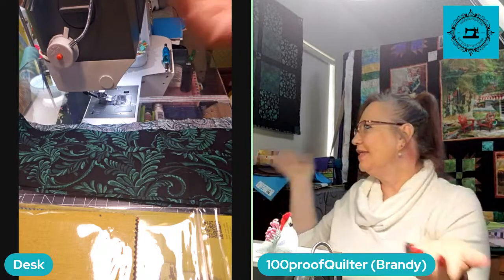Hi everyone, I'm Brandy. I'm 100 Proof Quilter, and this is my quilting corner. It's a little bit of a disaster today. Welcome, everyone. Let's see who joined us today.